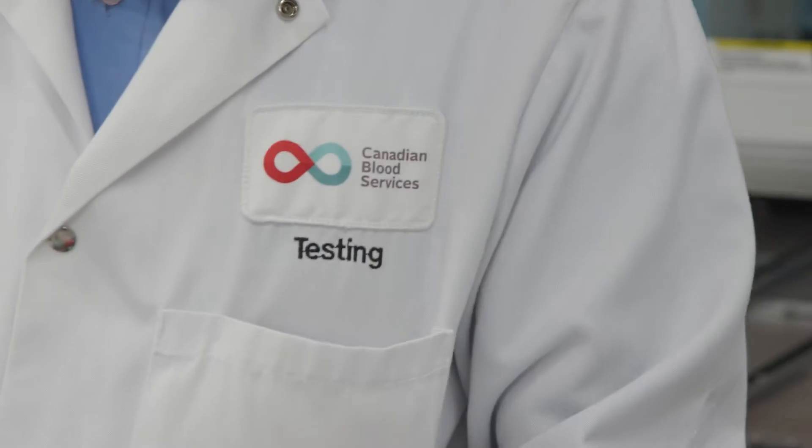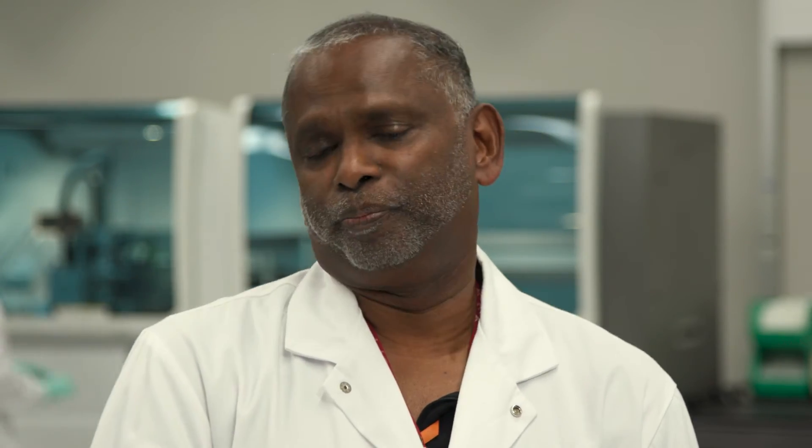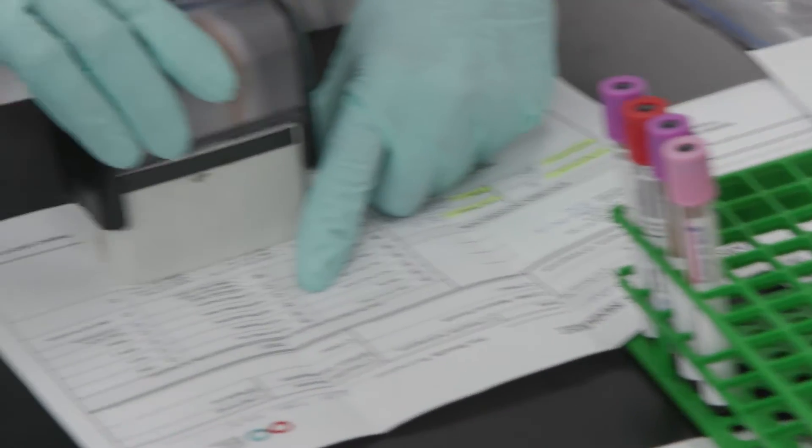And that's what you're testing — blood? Yes. The samples come in different types of tubes and we run different tests on them. There are the TBD markers — transmissible disease markers. Like HIV, HTLV, HBV, HCV, syphilis — those are basically the transmissible diseases. We also test blood groups, the ABO/RH blood groups of each donor, and we test whether they have any antibodies to any of the antigens on the blood groups. Basically, it's all to ensure that the blood is as safe as possible.